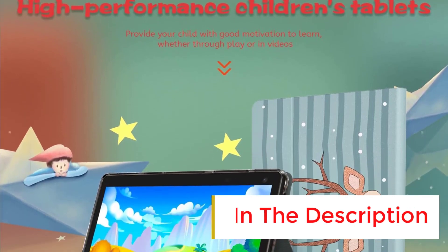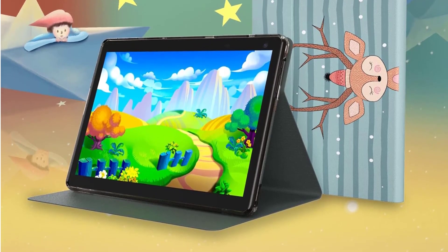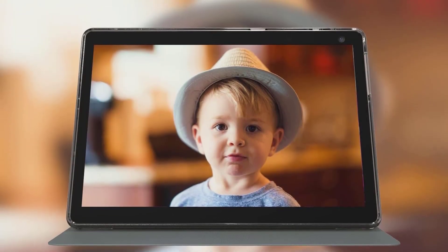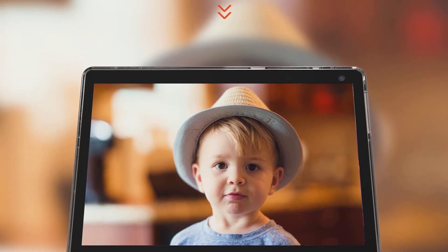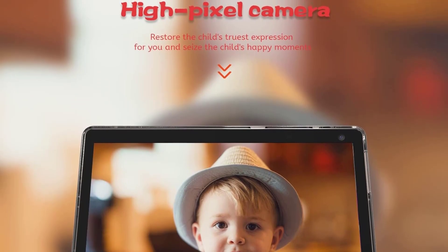The tablet runs on the latest Android 11.0 operating system, ensuring a safe and fast performance. With its large battery capacity and fast-charging technology, the ZZB Kids Tablet is a great companion for your children's play and learning, and makes for an excellent gift for any occasion.